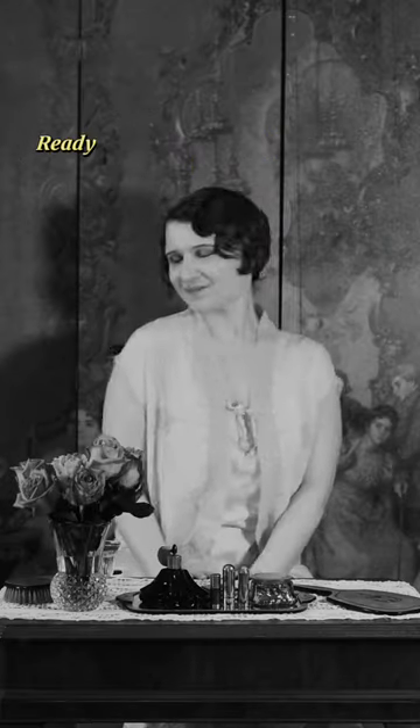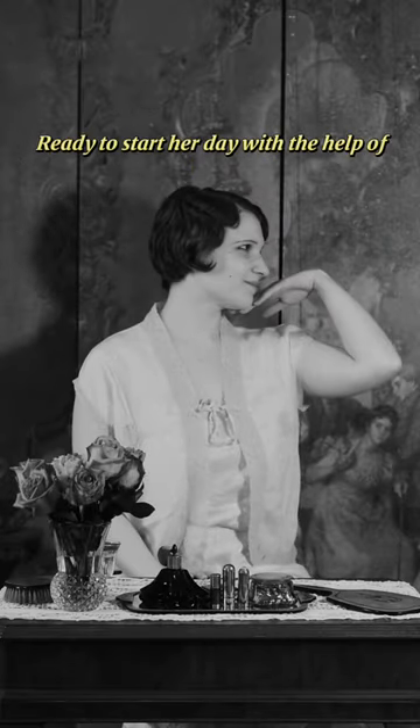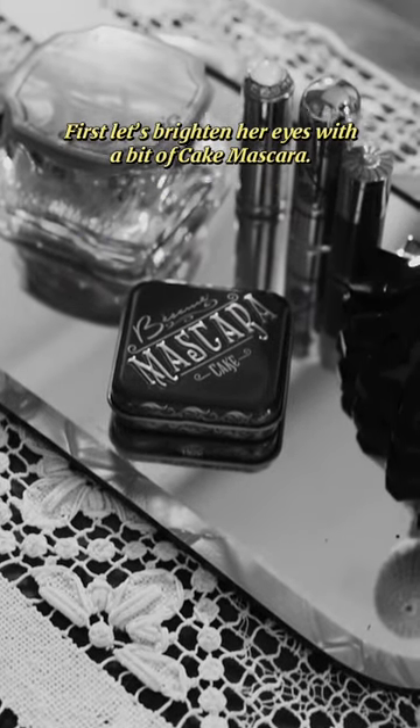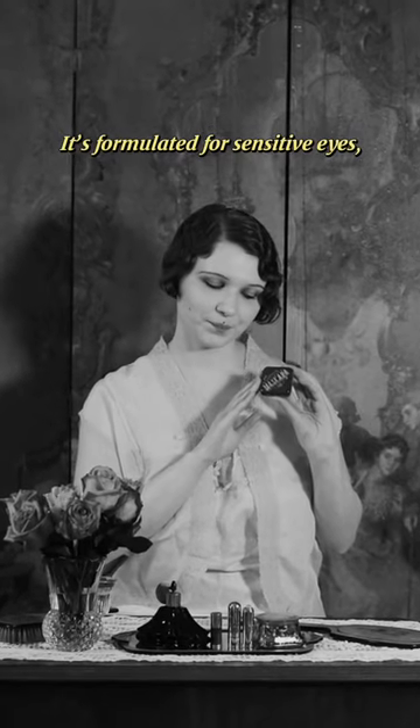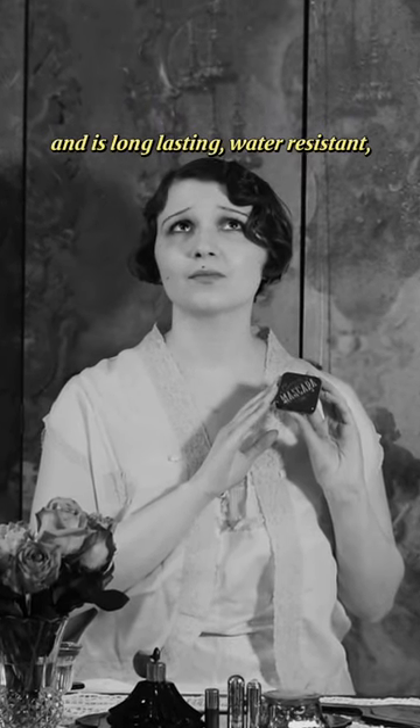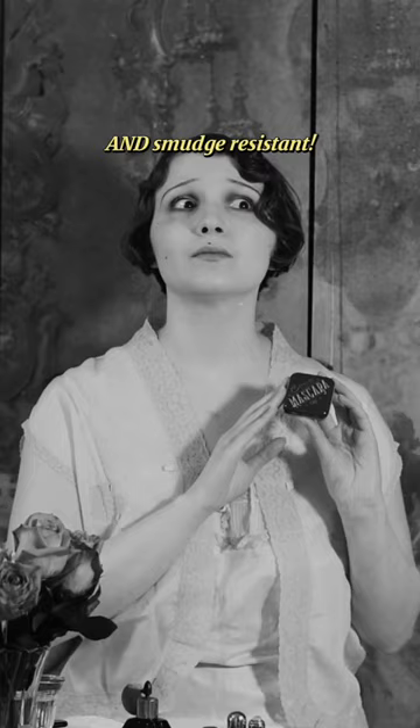There's our beauty, ready to start her day with the help of Besame. First, let's brighten her eyes with a bit of cake mascara. It's formulated for sensitive eyes, doesn't flake, peel, or clump, and is long-lasting, water-resistant, and smudge-resistant.